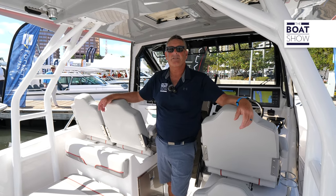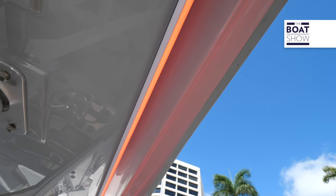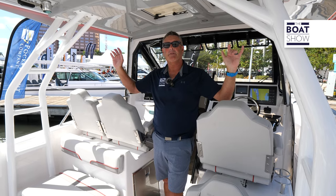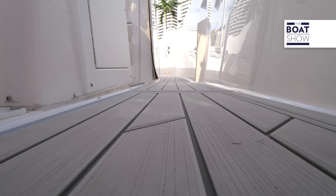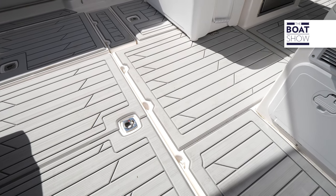Overhead we have a very generous hard top with LED lights built in, outriggers, and speakers so we can thump. There's overhead storage as well. Underneath our feet we have EVA foam, giving a nice comfortable feel from stem to stern — wherever you walk, you're going to do it safely.